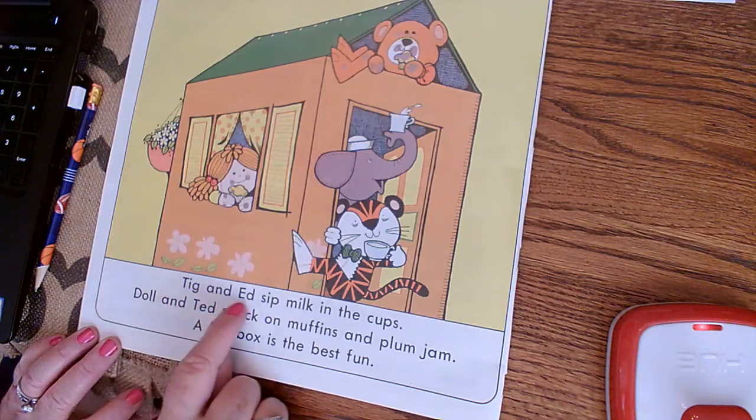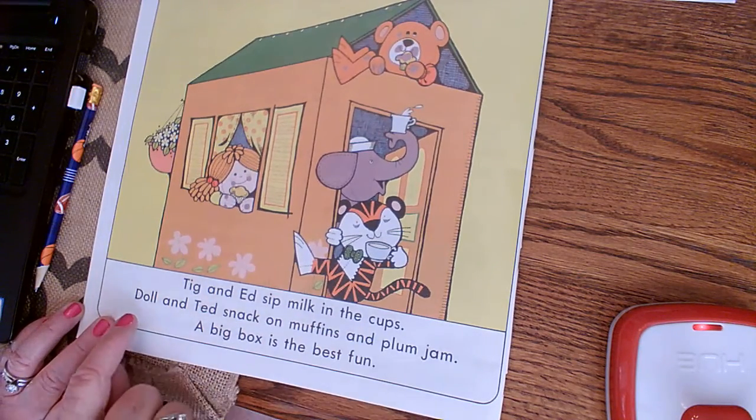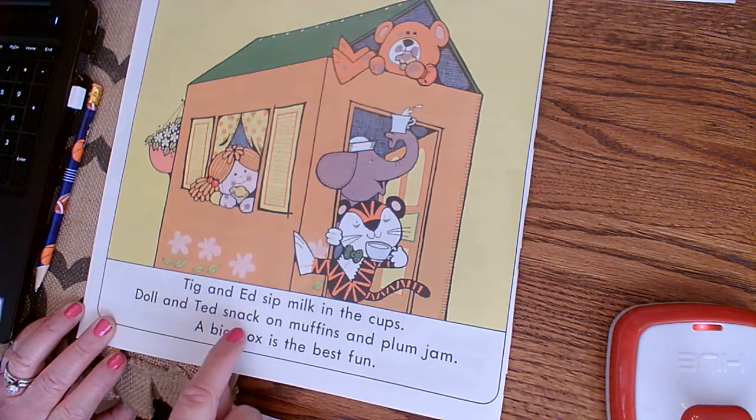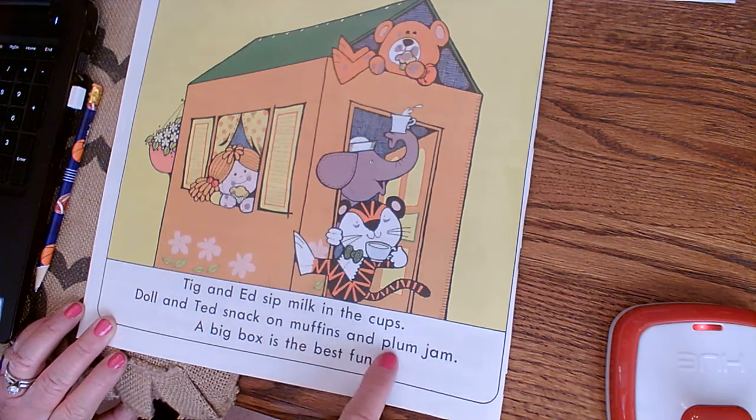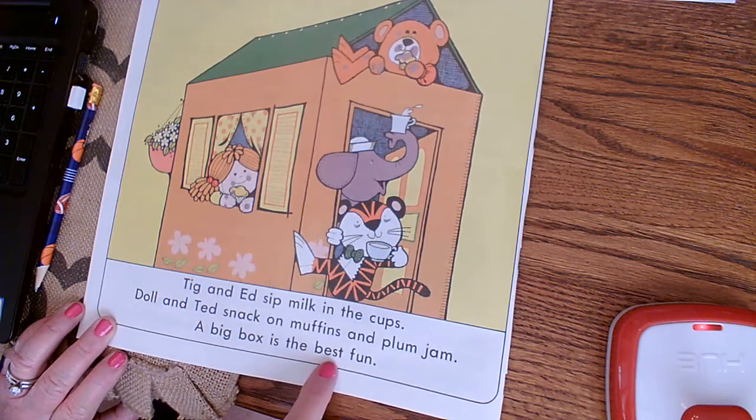Tig and Ed sip milk in the cups. Doll and Ted snack on muffins and plum jam. A big box is the best fun.